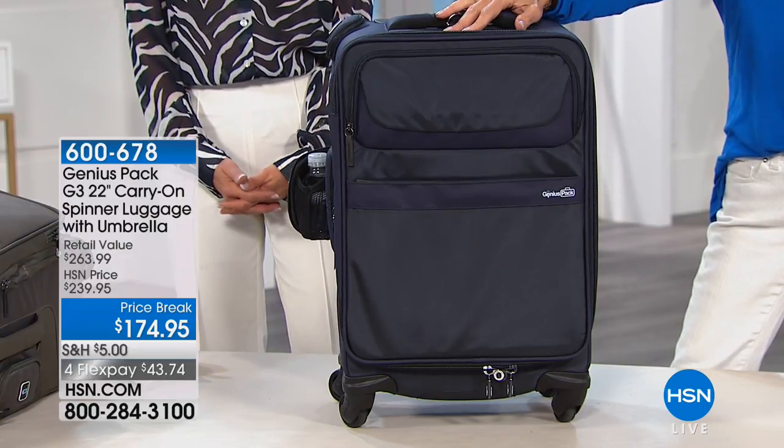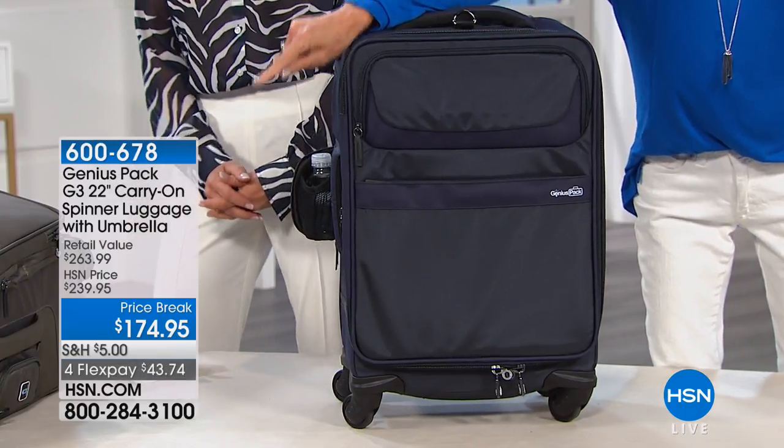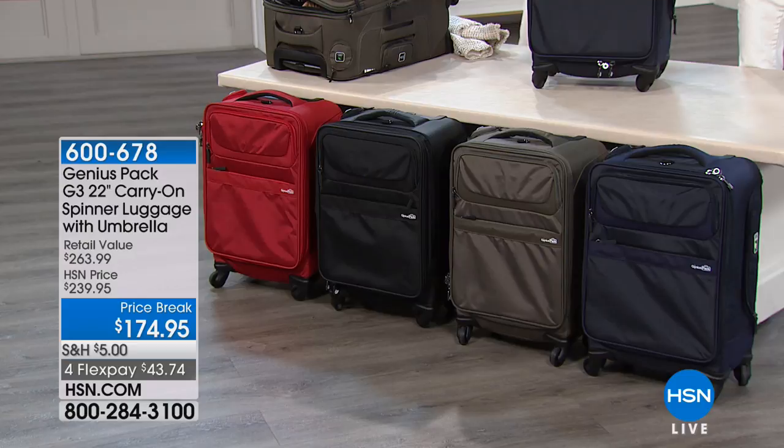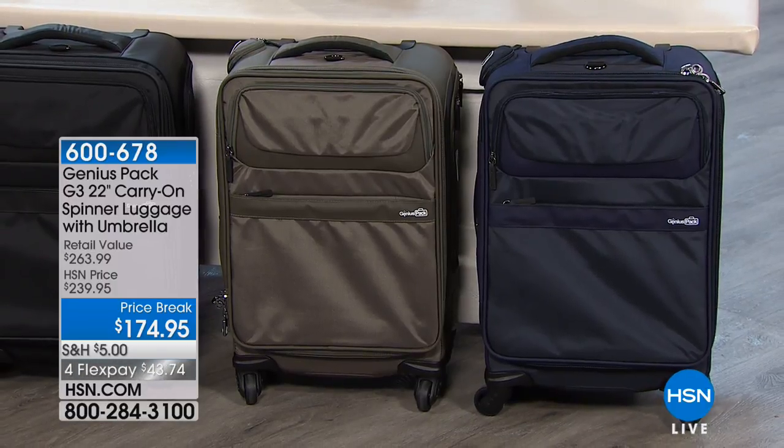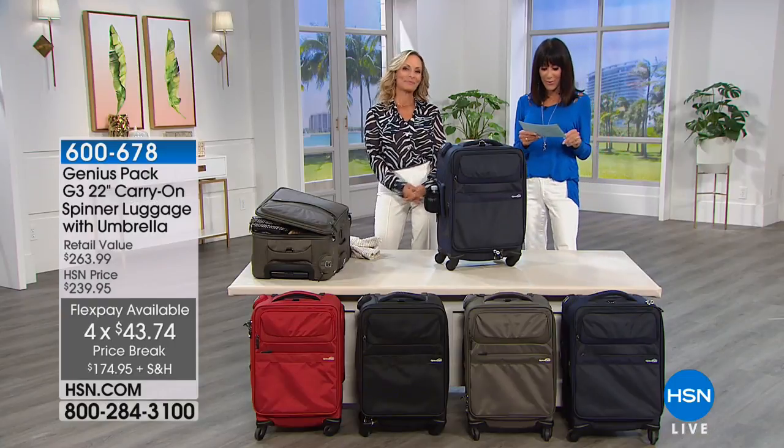We'll go through the colors — this is a navy blue. I also have red, black, titanium, and navy. All of it is also on 4Flex Pay, $43.74 on your HSN card. My pleasure to welcome Marcy McKenna, who is the brand ambassador for Genius Pack.